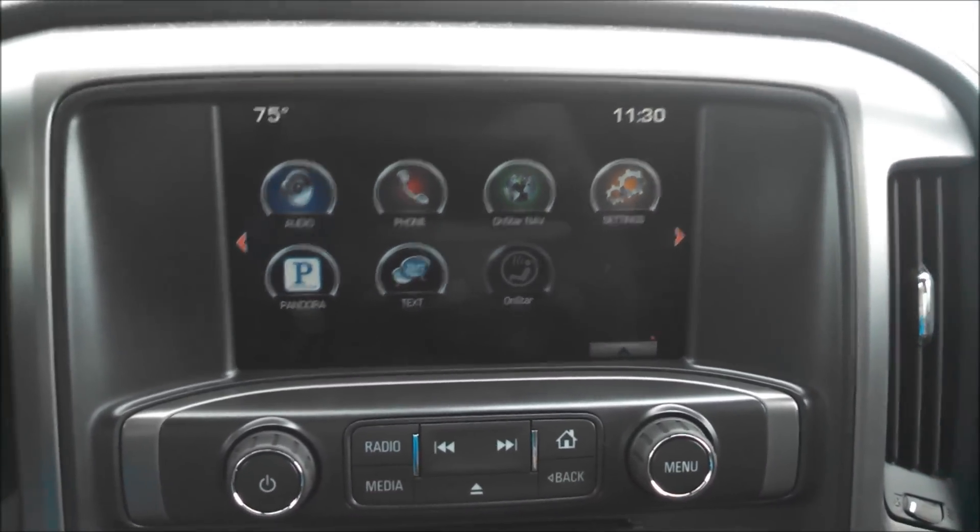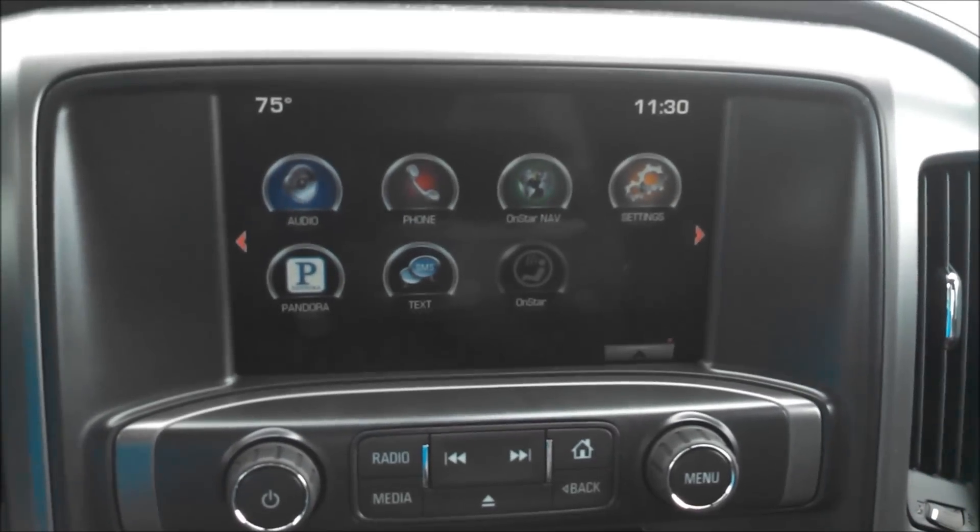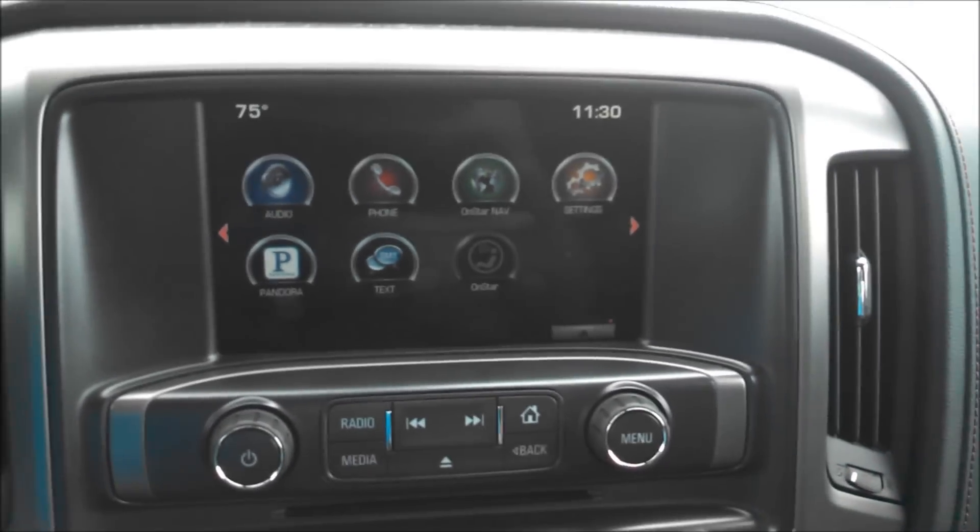We're back here in the 2014 GMC Sierra that we've been working on today. This is our final outcome video. I just want to show you guys what we were actually able to do to this vehicle — it's pretty neat stuff.